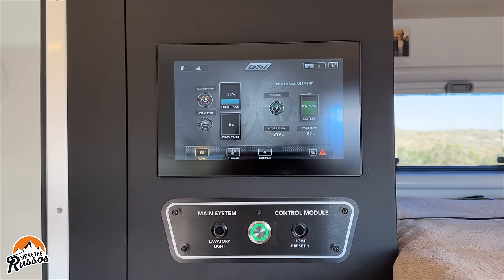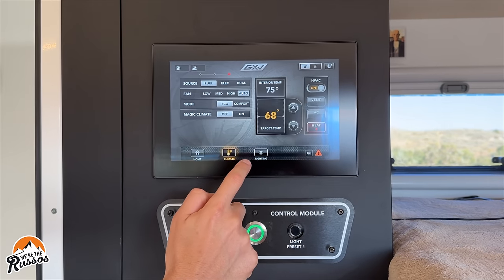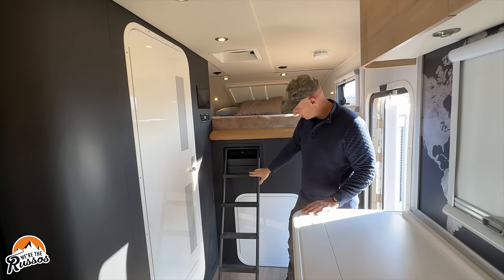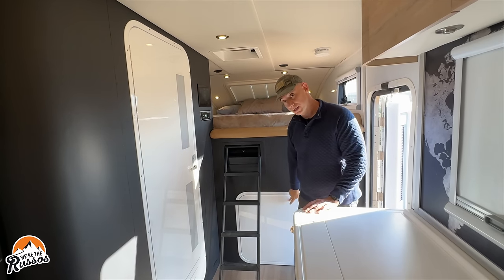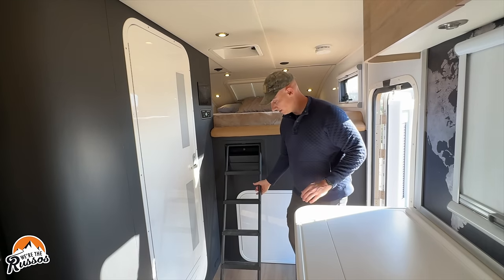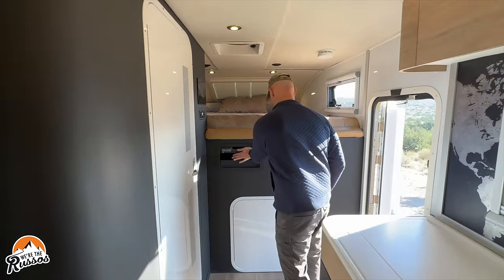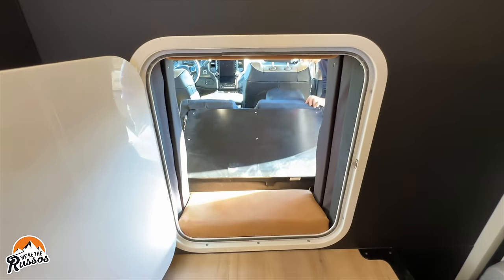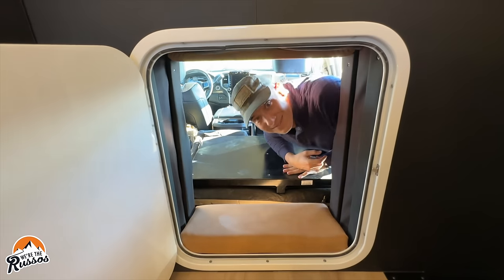Just next to the bed is a full touchscreen control panel. Down here you have the ladder up into the bed with the pass-through into the cab. This ladder does stow away and you can access the cab from inside your camper.